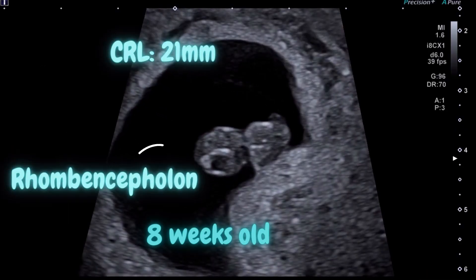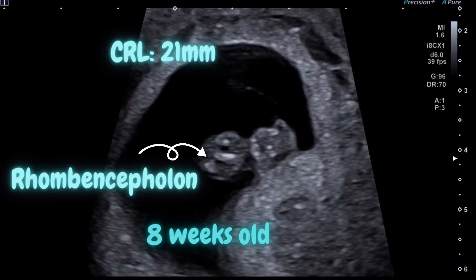This is an 8 weeks old fetus. The CRL is 21 mm. The length is as big as an almond.